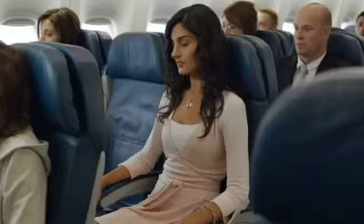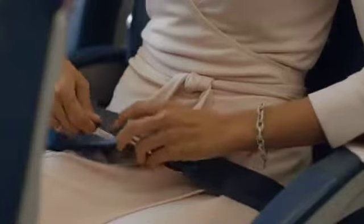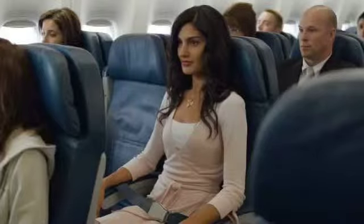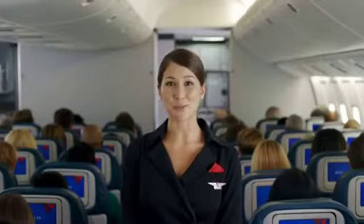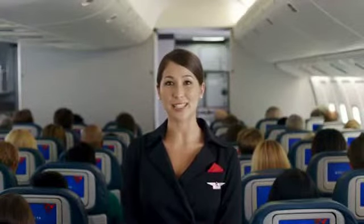As we leave the gate, make sure your seat belt is fastened. To fasten, insert the metal tip into the buckle and adjust the strap so it's low and tight across your lap. To release the belt, just lift the top of the buckle. Please remain seated with your seat belt securely fastened any time the seat belt sign is on. And even if the sign is off, please keep your seat belt fastened in case we experience unexpected rough air.